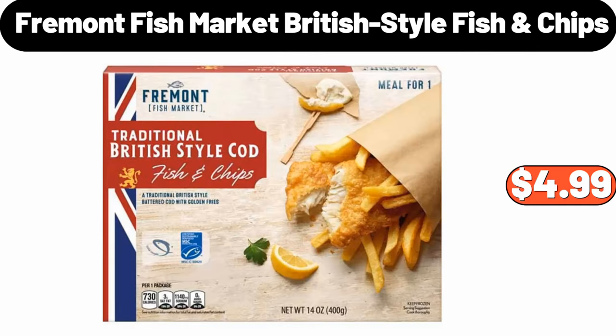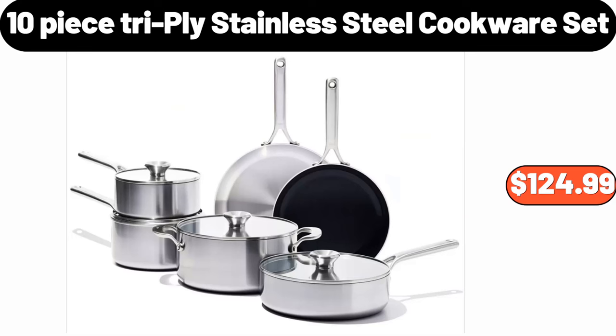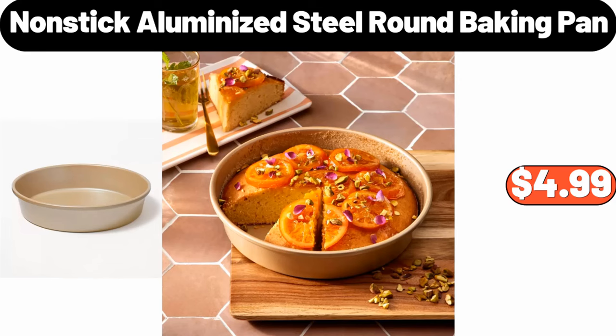Fremont fish market British style fish chips, $4.99. Crofton awesome pot, $29.99. 10-piece triply stainless steel cookware set, $124.99. Non-stick aluminized steel round baking pan, $4.99.